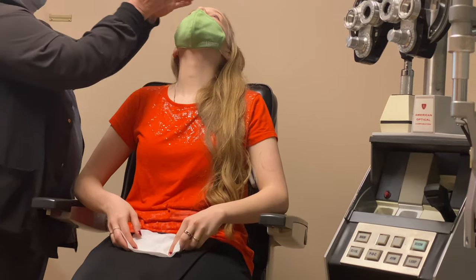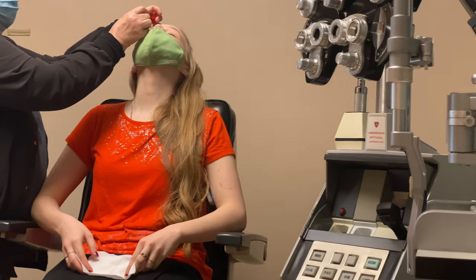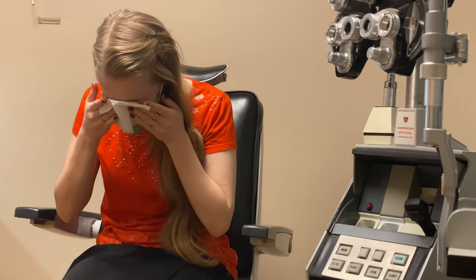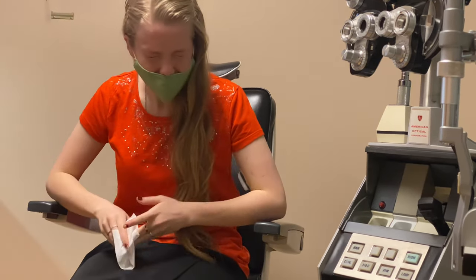Don't tilt back — just one drop in each eye. Let's put it in here. There you go, now both at the same time. It does sting and I'm sorry.